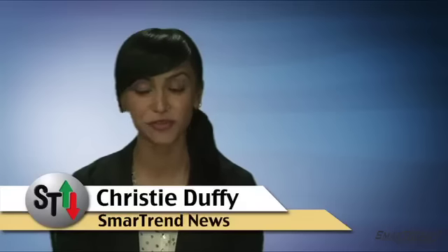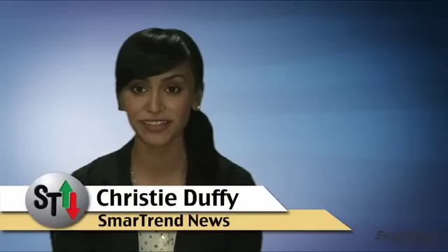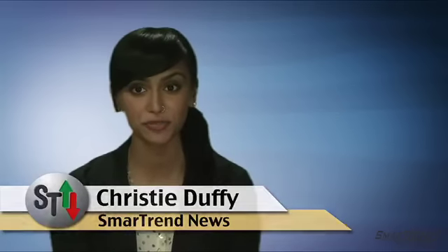I'm Sara Hashimaris for SmartTrend News. For more news and market analysis throughout the day, visit our website, tradethetrend.com, or subscribe to our YouTube channel, Trade the Trend.